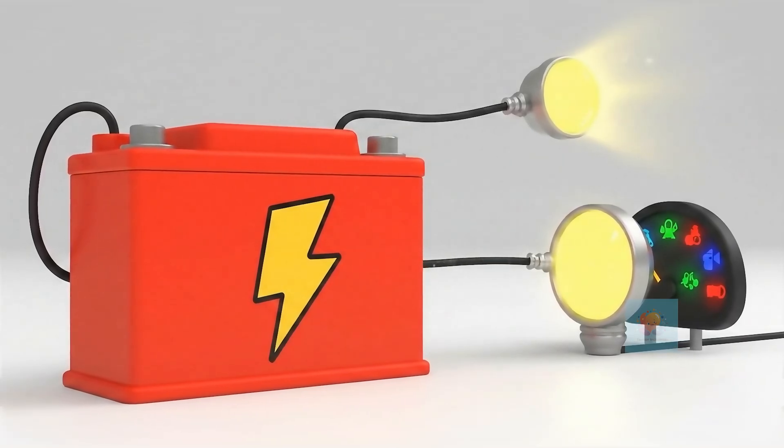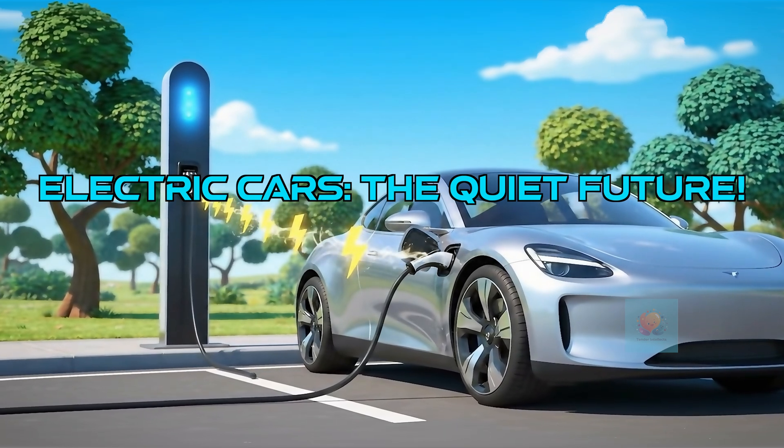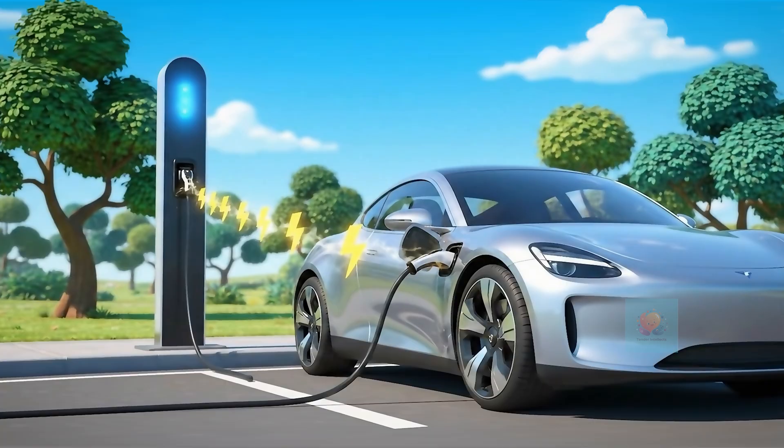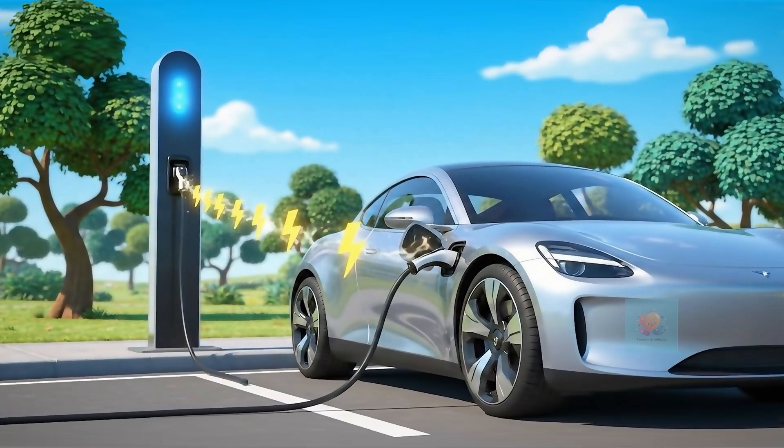Not all cars roar. Some are electric cars. They plug in like a giant phone and use electricity to power an electric motor. They're often very quiet and super clean.